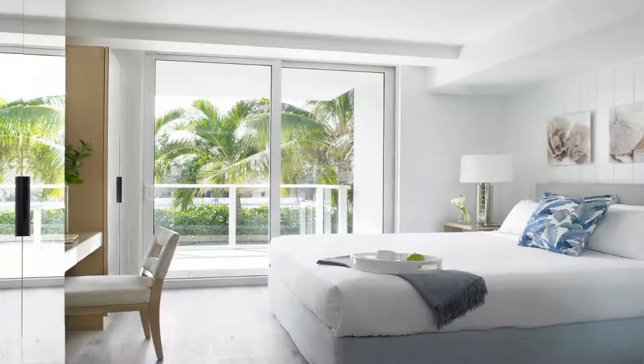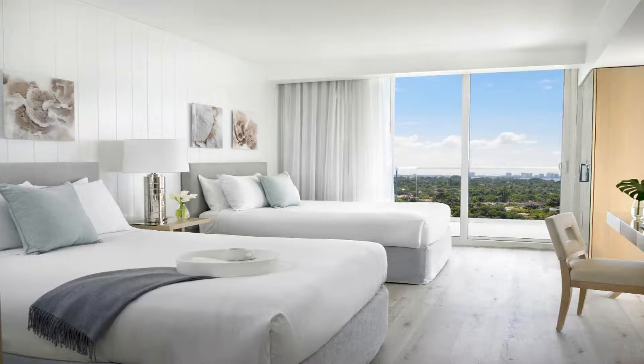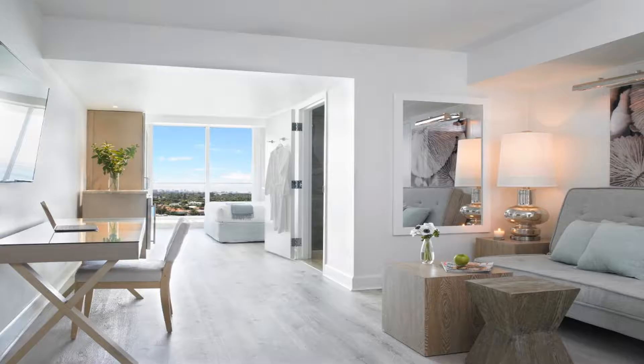The property is just five minutes' walk from the premium Bal Harbour Shops. Free Wi-Fi, a private balcony, and full or partial ocean views are featured in all suites at Grand Beach Hotel Surfside. A sofa bed, small mini bar, and iPod docking station are provided.